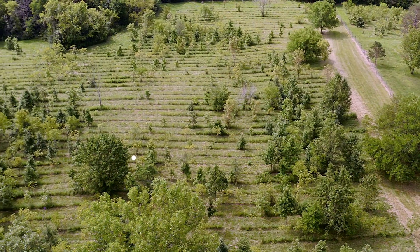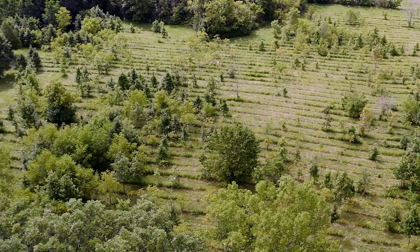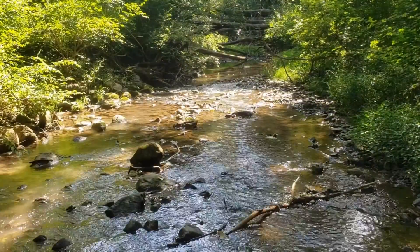Lot 3, containing 14.5 acres, includes an existing driveway and is nearly 50% wooded with a year-round flowing stream.